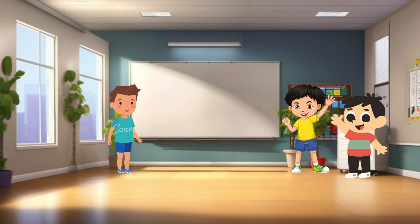Next, we have Arsalan. Arsalan, why don't you say hello to our friends? Hey, everyone. I'm Arsalan. I enjoy drawing and building cool things with blocks. Awesome, Arsalan.